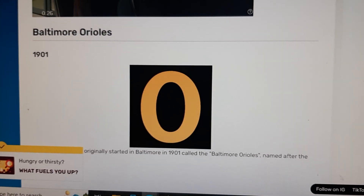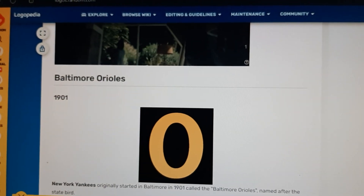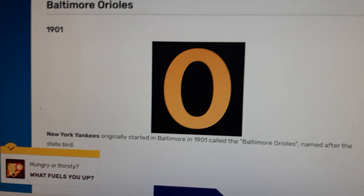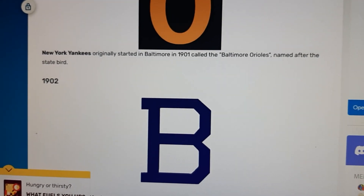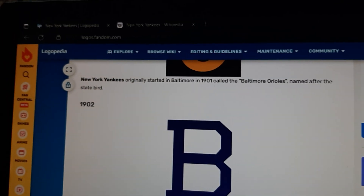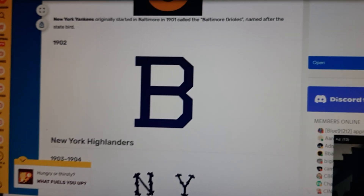1901: we have the letter O in yellow text, and I think it's inside a black square box. 1902: we have the letter B only in blue text, and eventually this is the B that we're talking about.